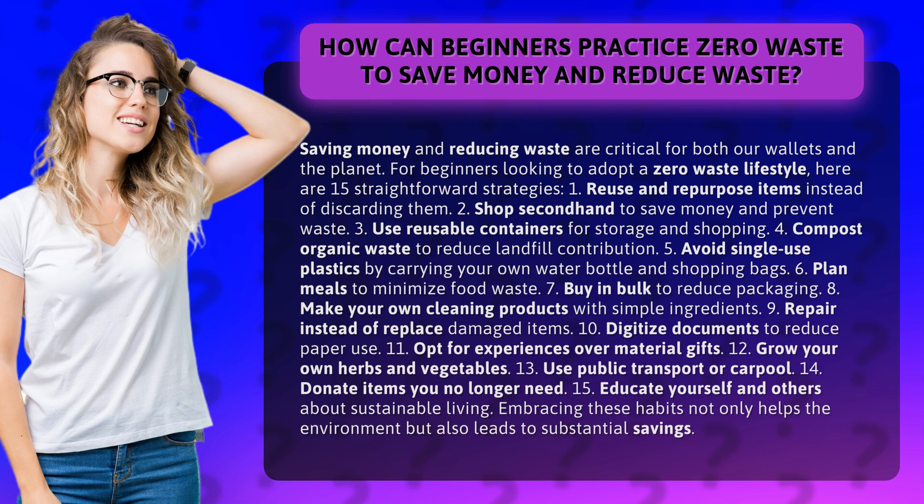14. Donate items you no longer need. 15. Educate yourself and others about sustainable living. Embracing these habits not only helps the environment but also leads to substantial savings.